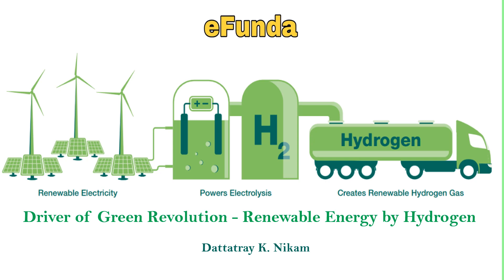Green energy hydrogen, a clean and renewable energy source, is rapidly emerging as a promising alternative to fossil fuel. As the world grapples with the urgent need to reduce carbon emissions, the focus on green hydrogen has intensified all over the world.